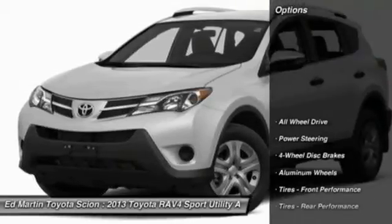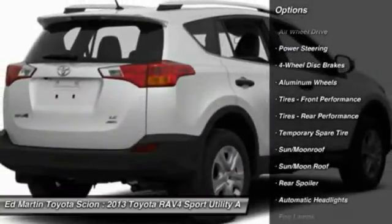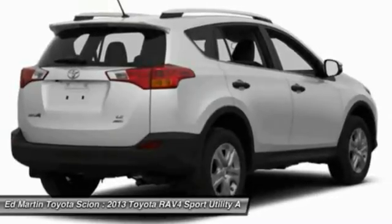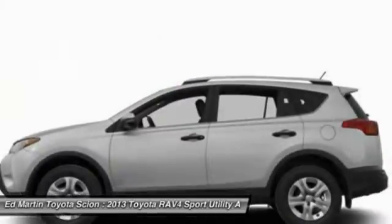Here are some of this vehicle's great options: keyless entry, steering wheel audio controls, power liftgate, all-wheel drive, backup camera, leather-wrapped steering wheel, Bluetooth, moonroof, power steering, and adjustable steering wheel.